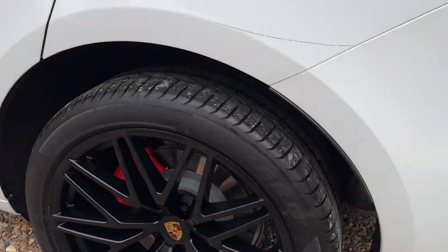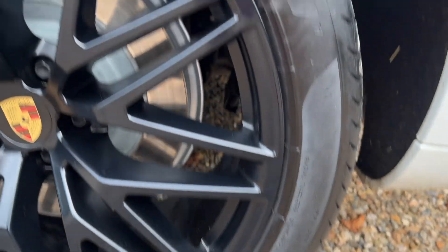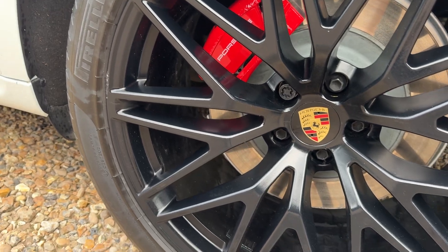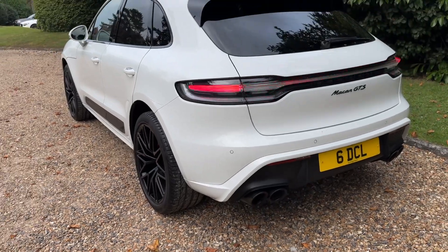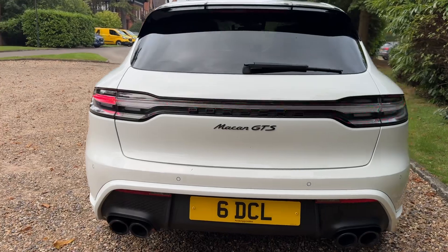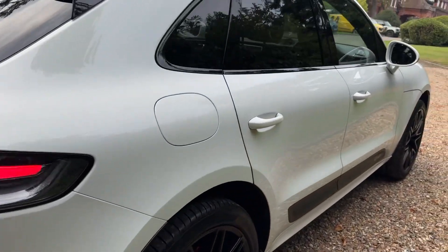It's got these multi-blade alloy wheels on it — they are 22 inch, so that's an extra to the standard one. These twin exhausts are part of the GTS styling, and obviously the new shape rear grille.